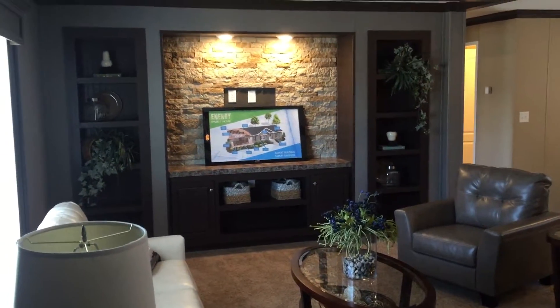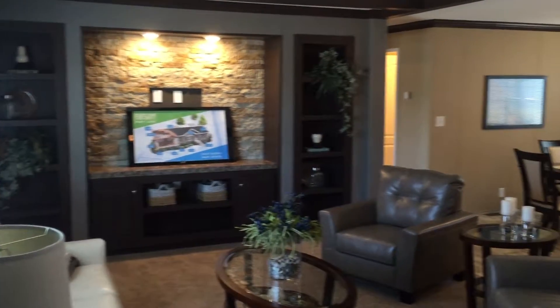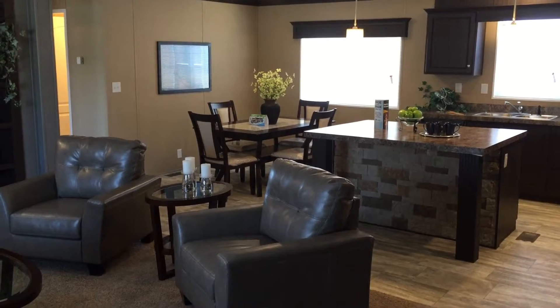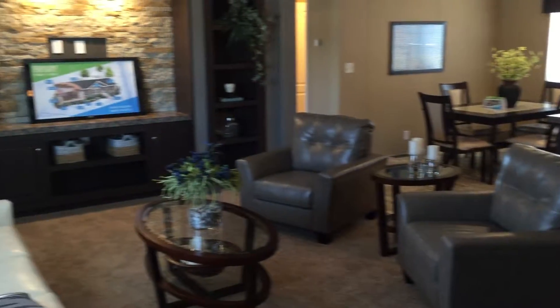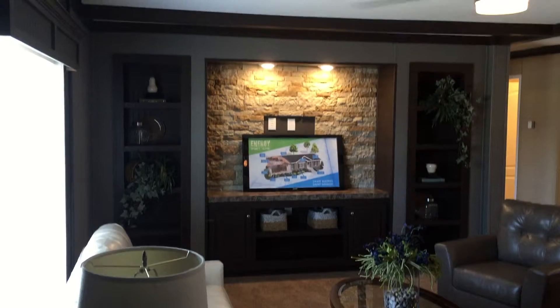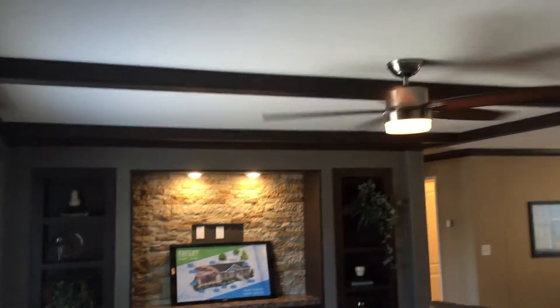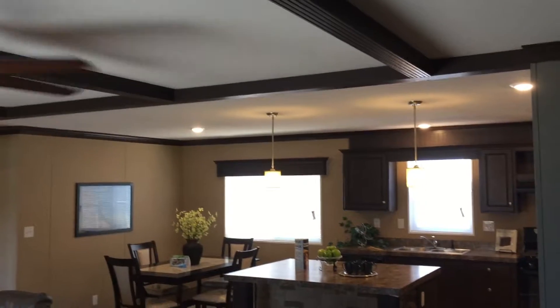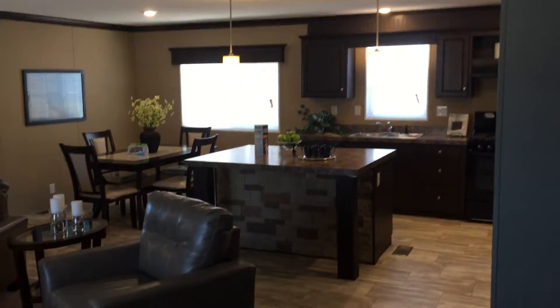Notice that rock face work right in the entertainment center as well as on that island — that's part of the Rocky Mountain package and it really sets the whole thing off. One of the great things about the Broadmoor at this size is you have those beams that come across, which gives a great look and a nice residential feel. Let's go check out our kitchen.